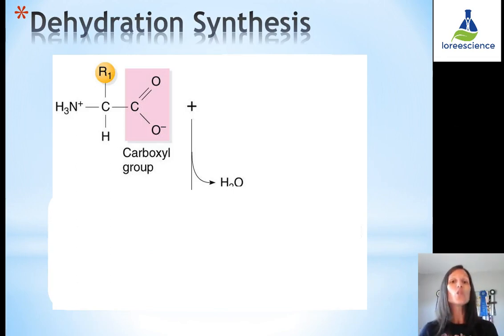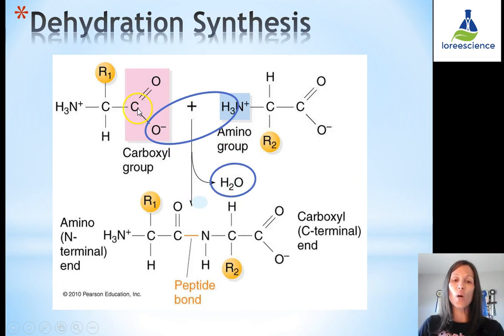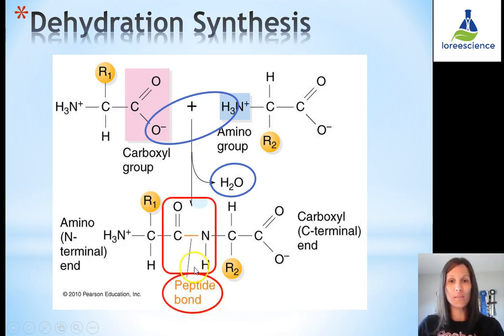How do we go from amino acids to a protein? We need an anabolic reaction — a dehydration synthesis. The carboxyl group of one amino acid interacts with the amino group of the next amino acid. In dehydration synthesis, water is produced: the oxygen comes from the carboxyl group and the two hydrogens come from the amino group. Once they join, that carbon bonds to the nitrogen, forming what we call a peptide bond. Two amino acids joining through dehydration synthesis form one peptide bond.